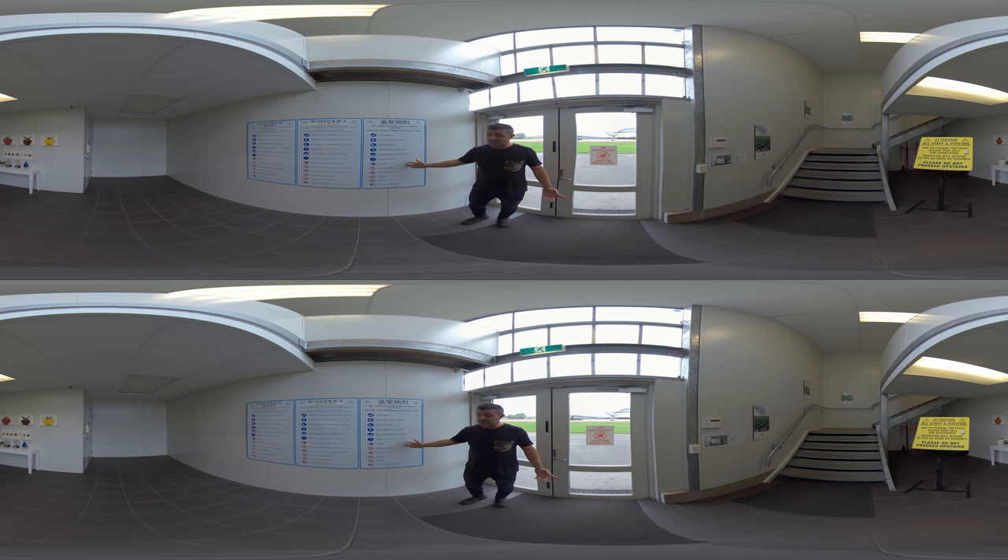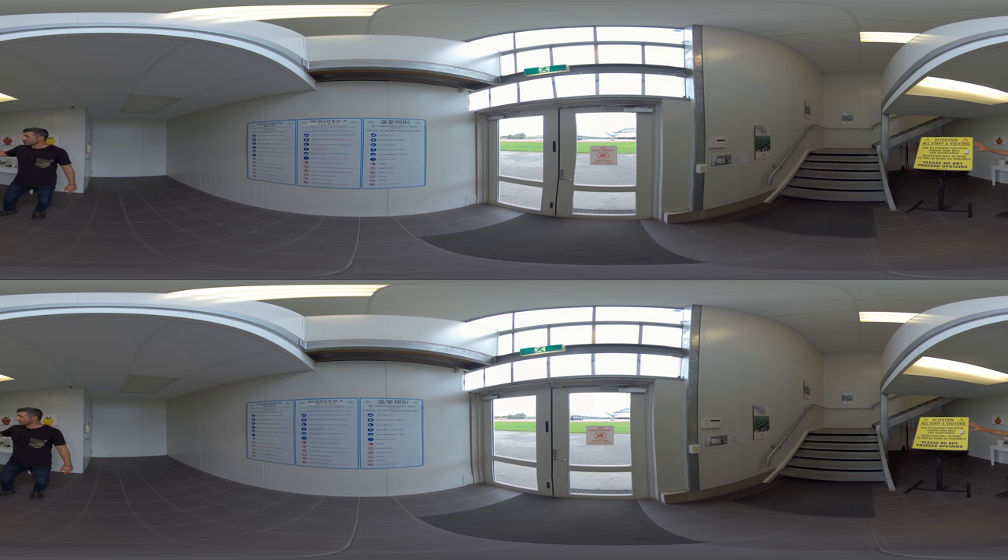The signs read attention to all staff and visitors. We press the button to get the attention of admin, and they will come down and sign us in.